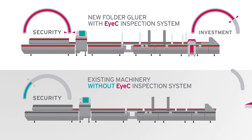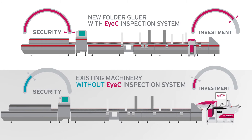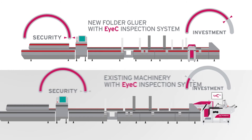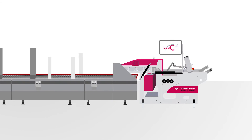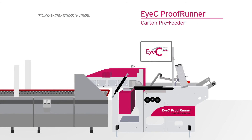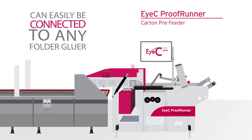Luckily, iSee has a solution so you can have the latest technology without replacing your existing machinery. With the iSee ProofRunner Carton Pre-Feeder, convert your existing folder gluer into an inspection solution. Developed with the machine manufacturer Komen, the iSee ProofRunner Carton Pre-Feeder can easily be connected to any folder gluer.